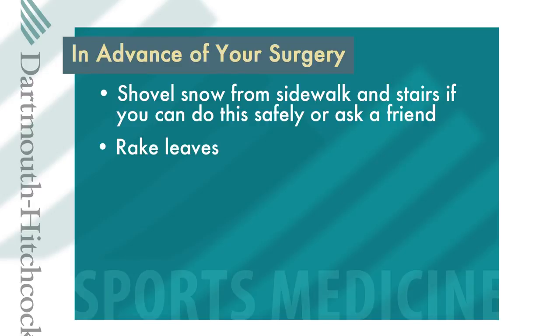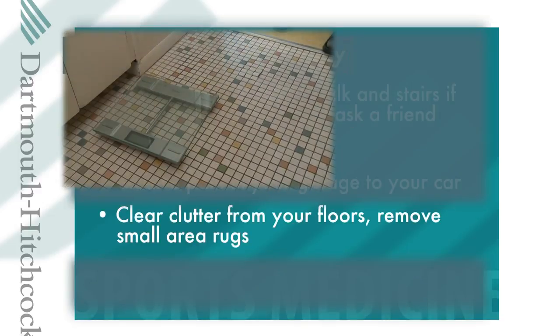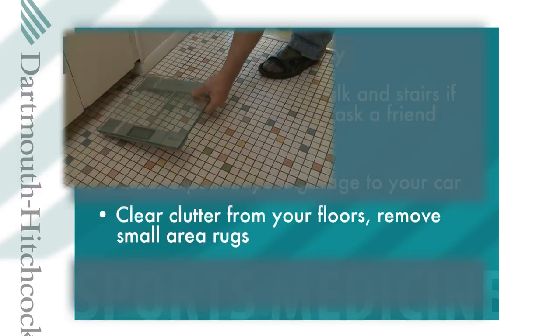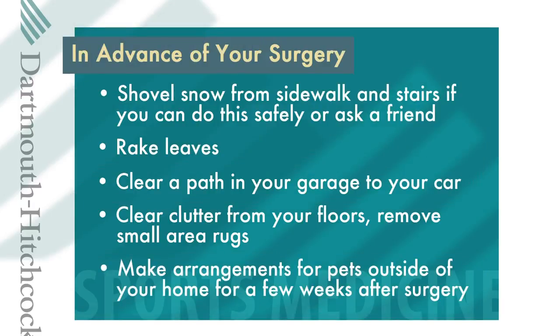Clear a path in the garage for easy access to your car. Clear clutter from the floors of your home and remove small area rugs so you don't trip and fall. Consider making arrangements for a friend or a kennel to care for your pets for the first few weeks after you return home, as pets may cause you to fall and re-injure your reconstructed knee.